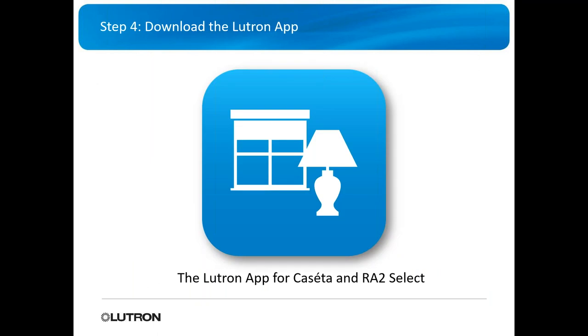Now let's get into setup. You don't need to download big software onto a computer or take lots of time to learn it. All you need is the Lutron app — and it's the same Lutron app used for Caseta and ROT2 Select.